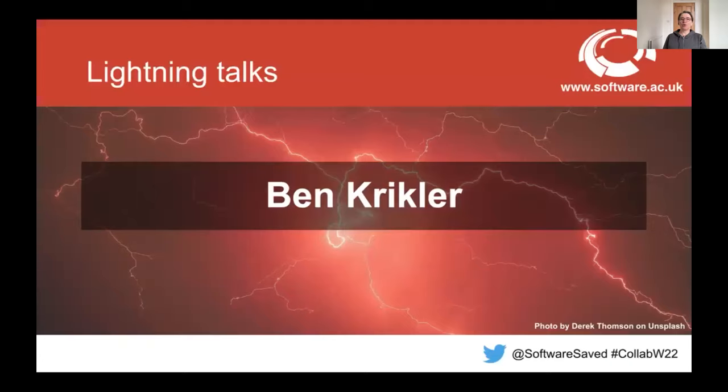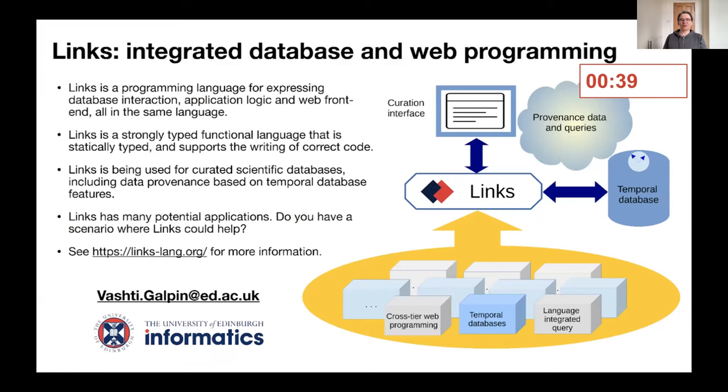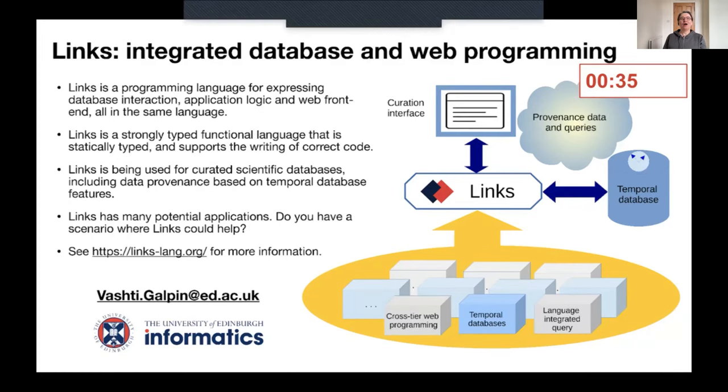Moreover, it also features language-integrated query, which supports the correct writing of SQL statements. Currently, I've been using it for curated scientific databases to allow curators to deal with the data that they're looking after, and also to deal with changes through temporal databases that support provenance data.